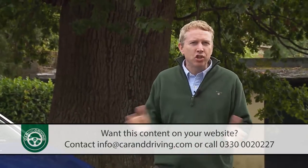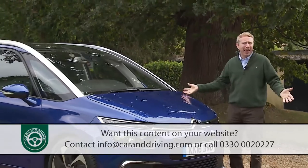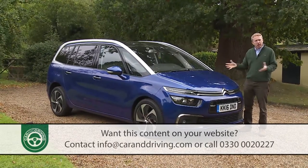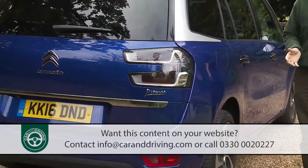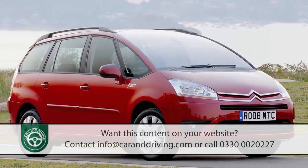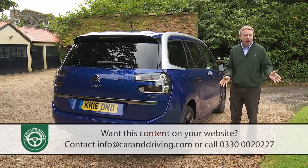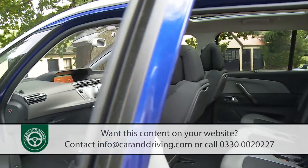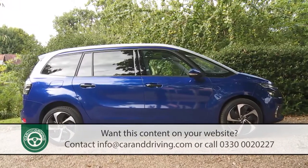Buying a seven seat MPV is usually an exercise in sacrifice. You accept the fact that in return for three seating rows you'll get something boxy, boring and bland. With this improved second generation Grand C4 Picasso, Citroën beg to differ. The Picasso name has been synonymous with Citroën people carriers since the turn of the century, and with seven seat MPVs since the first generation Grand C4 Picasso was launched in 2006. That car tapped into buyers who really only needed five seats but wanted the occasional versatility of a couple of extra fold-out chairs in the boot.